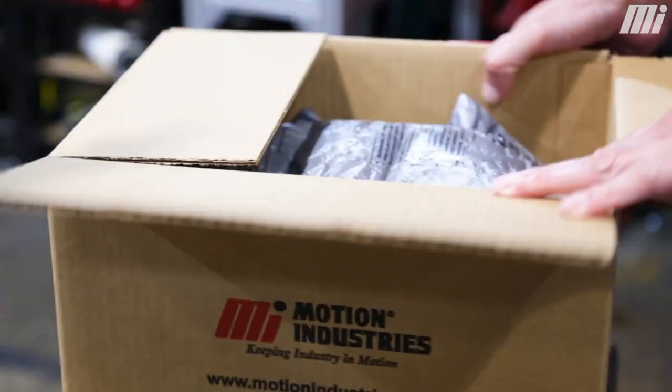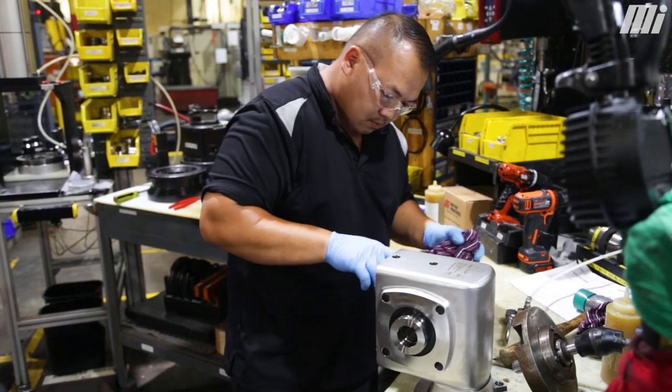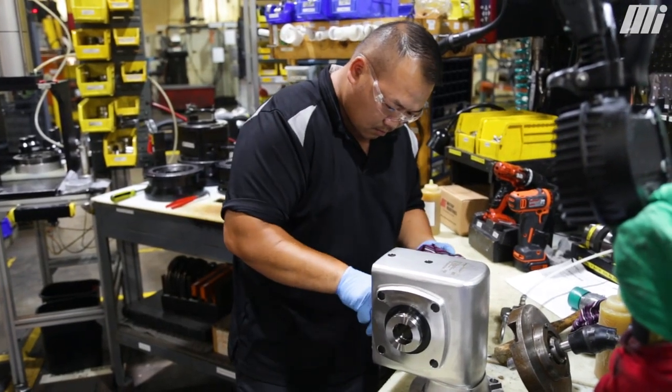We really have a great relationship with Motion. Some of the products that Motion supplies to us on a regular basis include seals, bearings, breathers, hardware, and washers — all things that we need in our products. Motion is one of the reasons why we're successful.